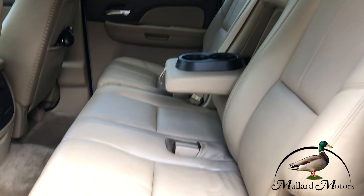It's got 194,000 miles. Cruise control on the steering wheel and some controls for the radio.